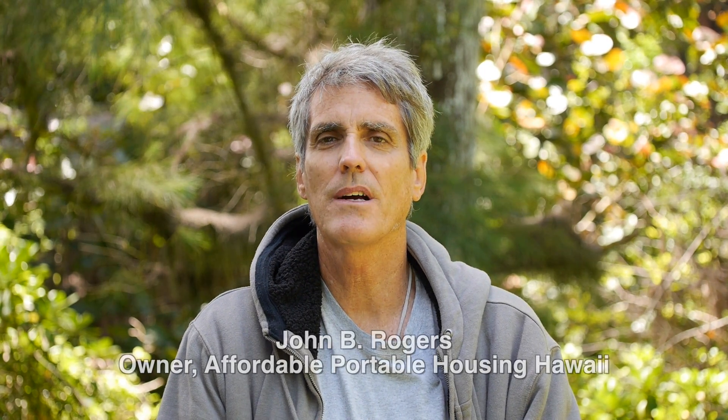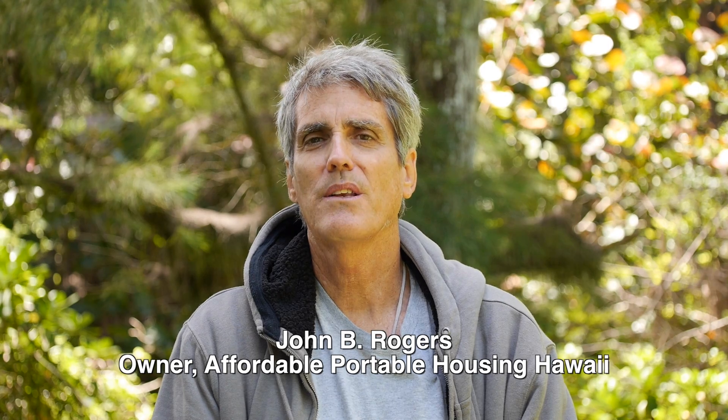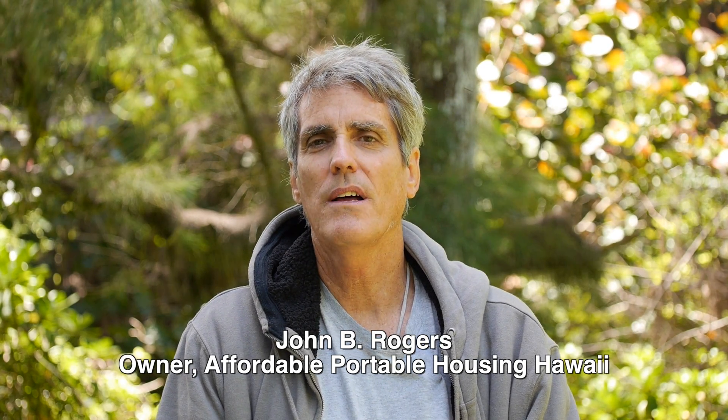Hi, this is John back at you. The subject of this video right now is how can I speed up the drafting and permitting process. Number one, have a good idea of what you want.